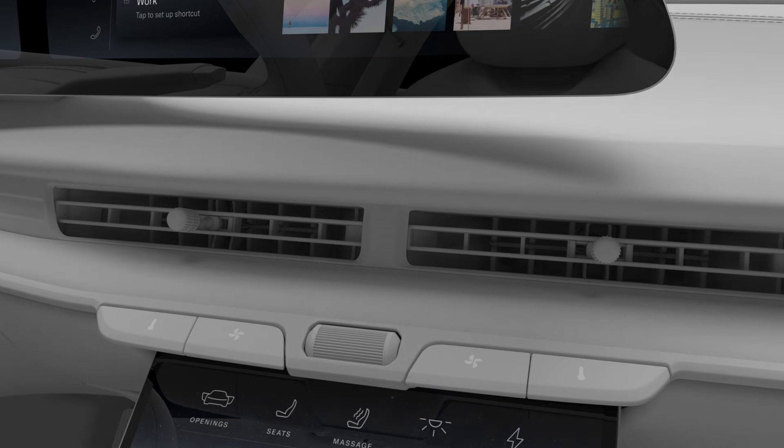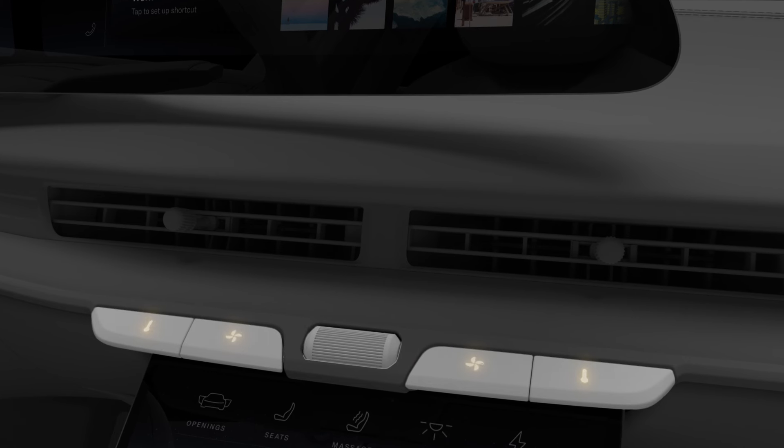Above the pilot panel, you'll find four additional buttons and a toggle. The buttons control the temperature and fan speed on either side of the cabin, and the toggle is an additional volume control.